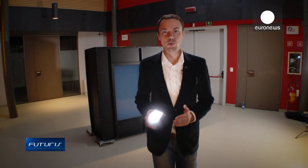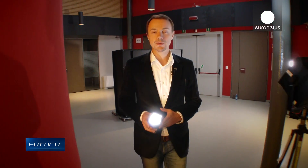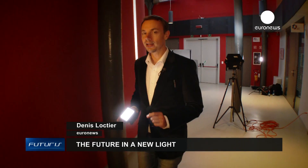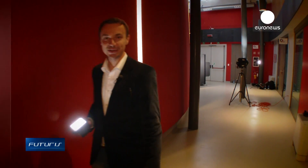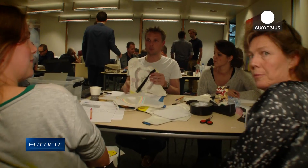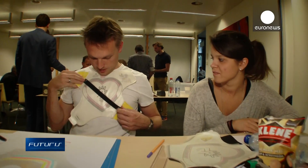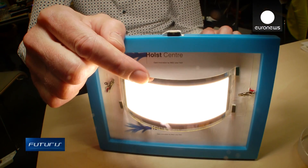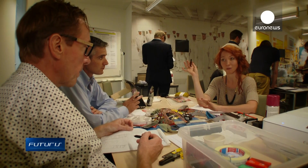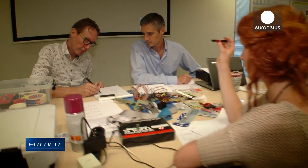Inorganic LEDs have many advantages, most notably they're bright and efficient. But the organic light emitting diodes — OLEDs — have rather unique qualities that open up completely new possibilities. We're in Eindhoven where industrial designers meet material scientists. They're exchanging ideas on how to use flexible electronic components, including OLEDs, in new products.